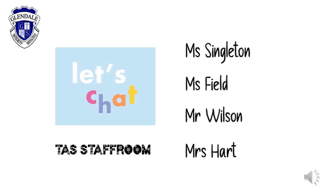If you need any more information or just want to have a super foodie chat, head down to the TAS staff room next to G1 to see myself, Ms Field, Mr Wilson, or Mrs Hart.